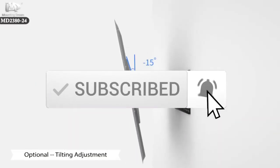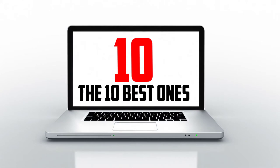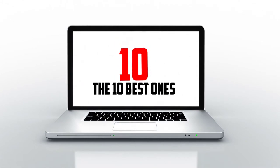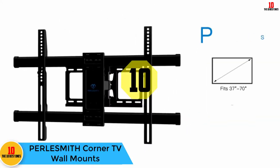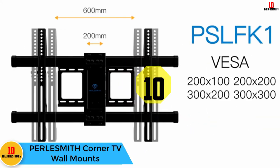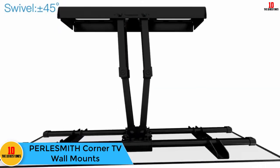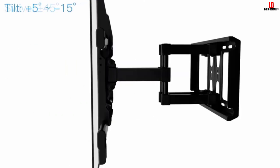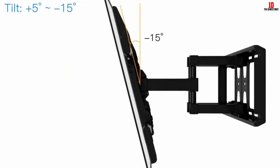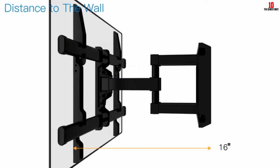Starting at number 10, we have the Perlesmith corner TV wall mount. Perlesmith is one of the top rated and top selling TV wall mounts on the market. It holds TV screens that range from 37 to 70 inches and weigh 132 pounds and below.